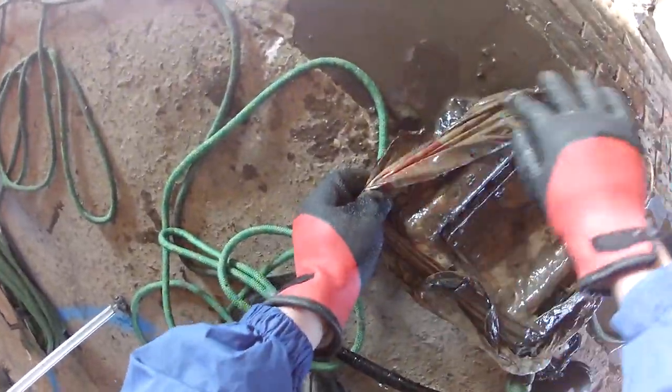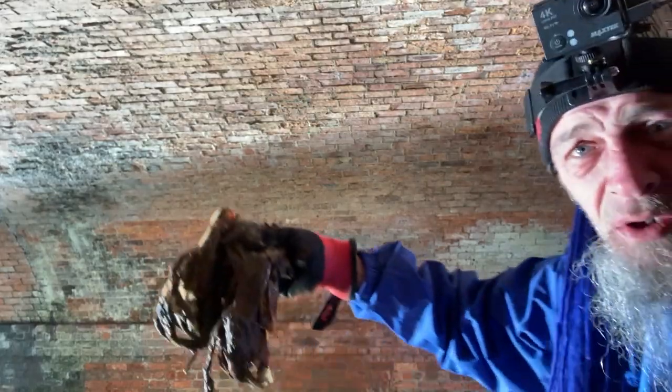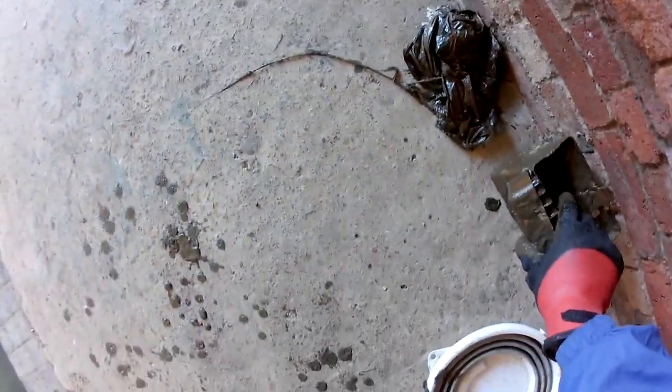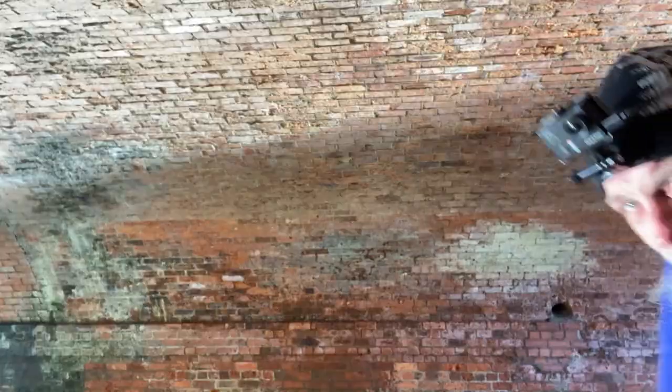Long time no see — wrapped in a bag, it's going to be empty. Dirty old bag and a BT cash box. And it's empty. Oh well, better luck next time.